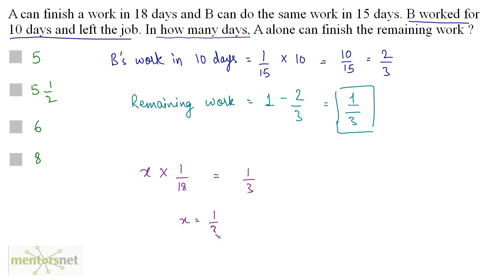So X equals 1/3 times 18. Since 3 times 6 is 18, X equals 6. So 6 days are required by A to finish the remaining work alone.